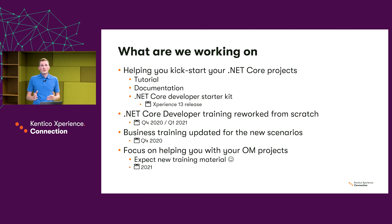Our next focus, besides everything I mentioned, will be on online marketing — preparing projects and materials on online marketing. So you should expect new materials regarding this topic in the upcoming year. That's all for me — thank you for your attention.